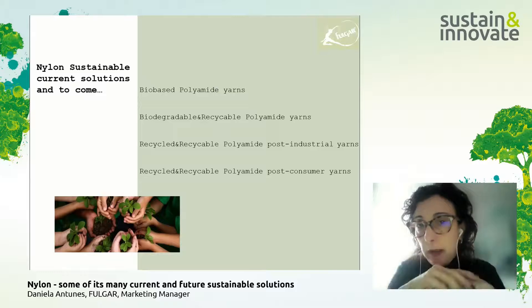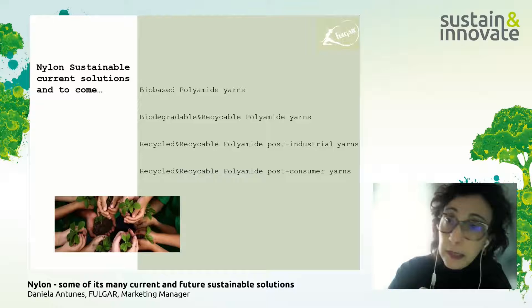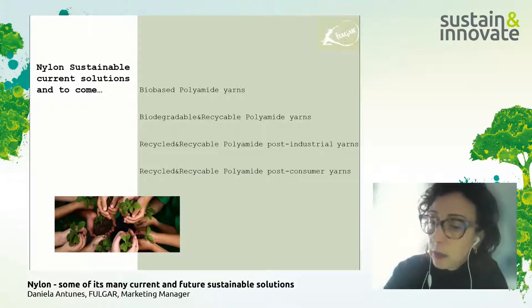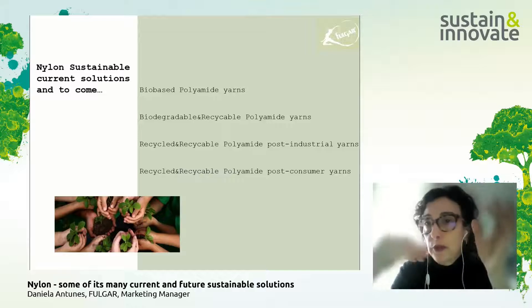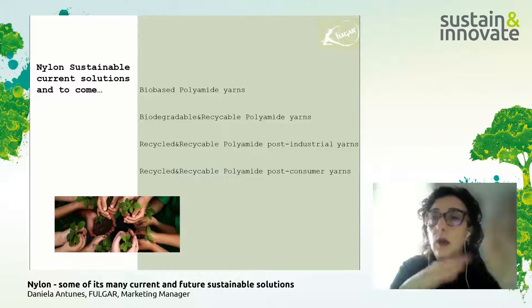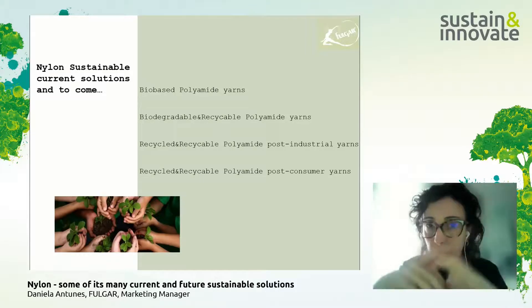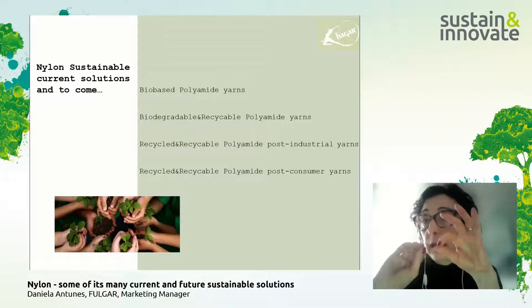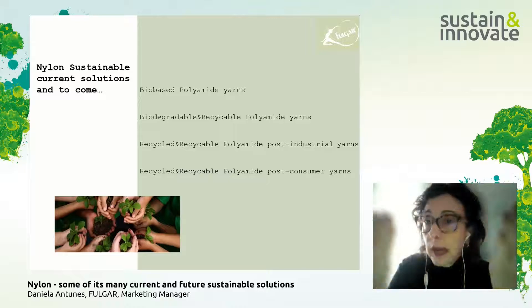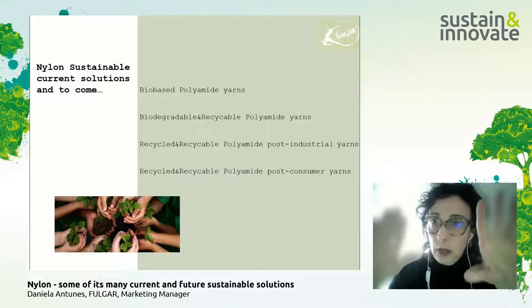All the information I'm sharing is based on technical tests performed by external specialized laboratories, following ASTM and ISO methods, comparing cellulose, standard polyamide, and the biodegradable polyamide to measure differences. Importantly, the biodegradable polyamide is also recyclable, just like standard polyamide — product to product.